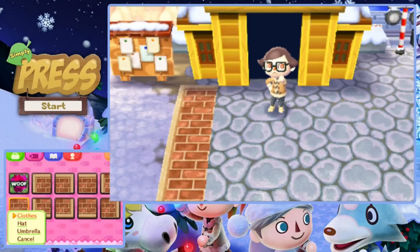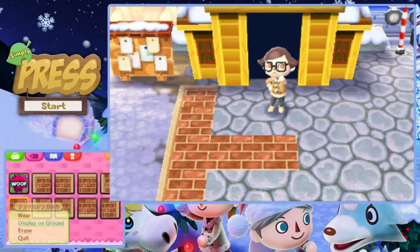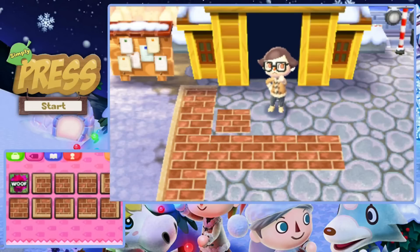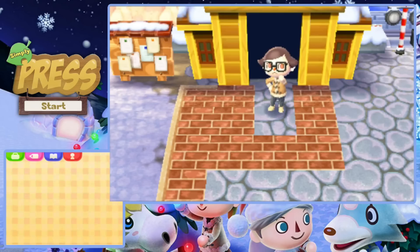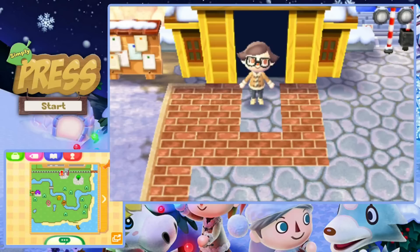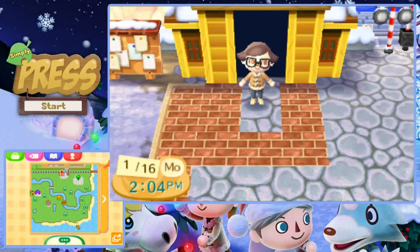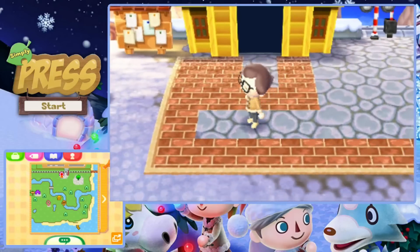I'm going to hopefully show you guys how I go about doing this because there are methods to make this a much easier process, especially if you know how to lay everything out. That being said, there will be spaces — such as these two right here in front of the train station — that will never ever be able to be covered. Unfortunately there's nothing I can do about that.